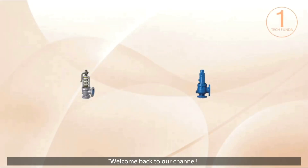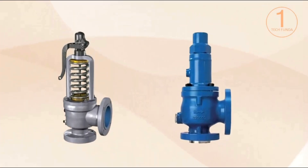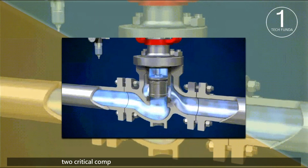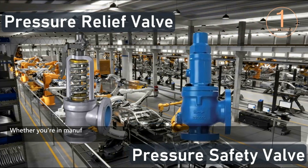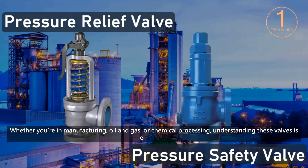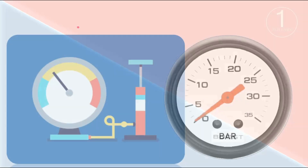Welcome back to our channel. Today, we're diving into the world of pressure safety valves and pressure relief valves, two critical components in ensuring safety in various industries. Whether you're in manufacturing, oil and gas, or chemical processing, understanding these valves is essential. Let's get started.